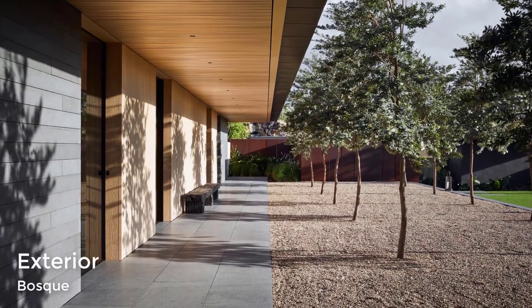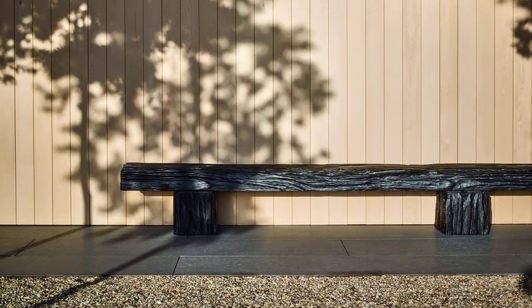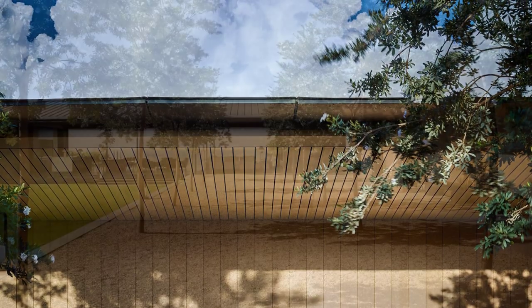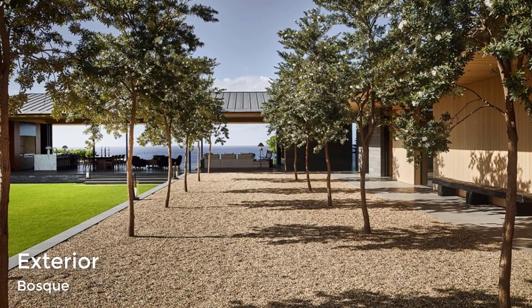The courtyard and surrounding outdoor spaces have been designed by landscaping firm Lutsko Associates. At the end of the walkway that runs alongside the home, there's a large great room that completely opens up to the outdoors.